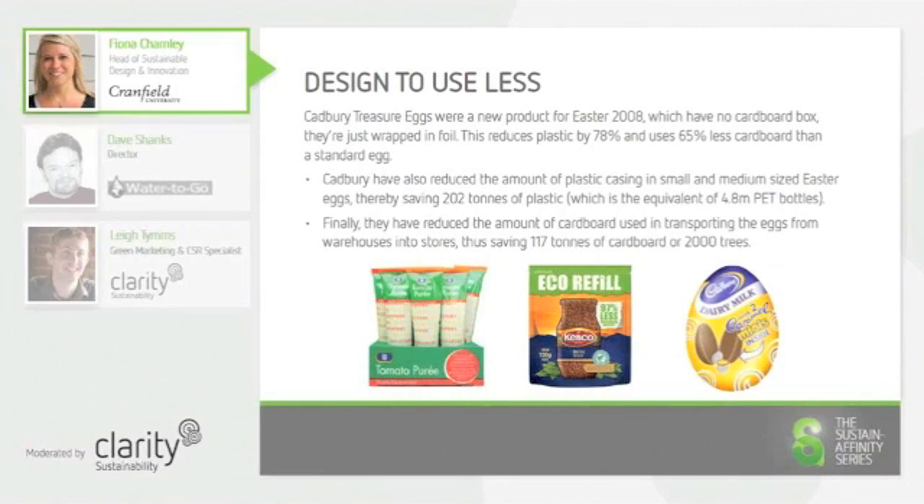Consideration needs to be given, however, to the transportation of the Easter Egg, and whether or not consumers feel that they could safely transport the egg home in amongst the rest of their shopping. Although this is a one-off product, Cadbury have managed to reduce their overall use of plastic casing and cardboard packaging significantly across their whole range of Easter Eggs since this product was launched.